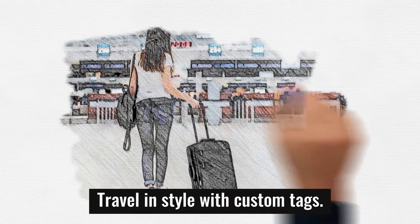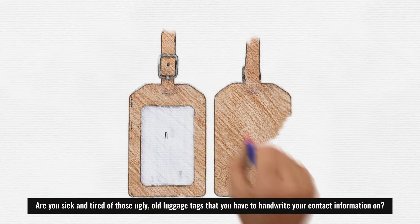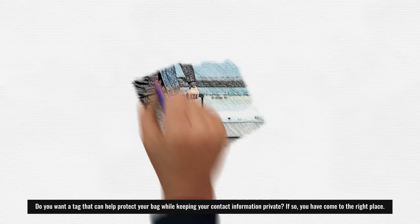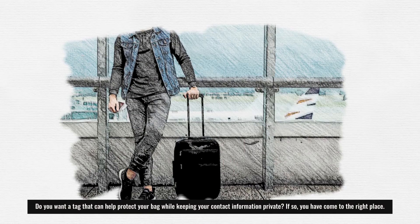Travel in style with custom tags. Are you sick and tired of those ugly, old luggage tags that you have to handwrite your contact information on? Do you want a tag that can help protect your bag while keeping your contact information private? If so, you have come to the right place.